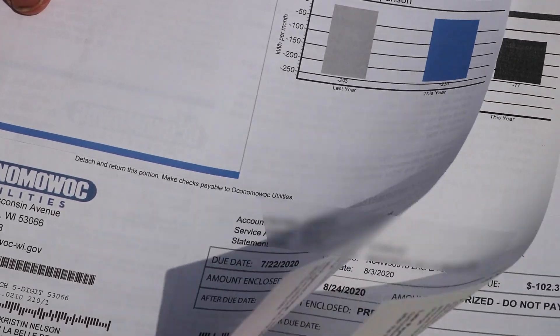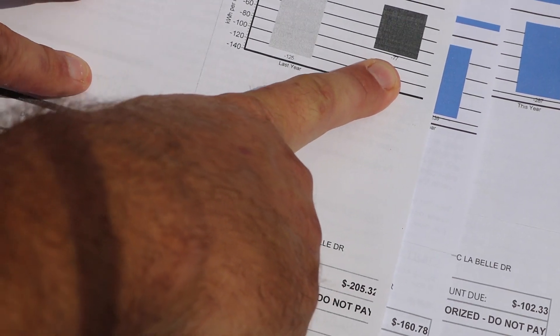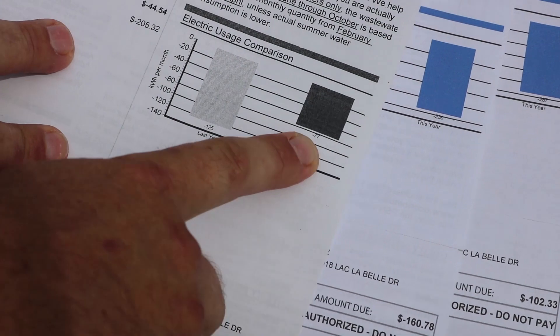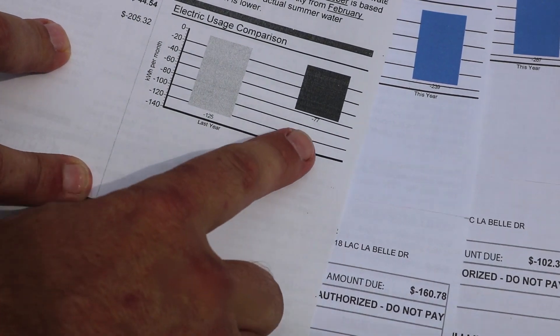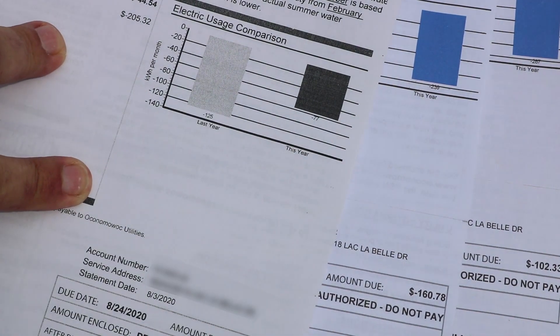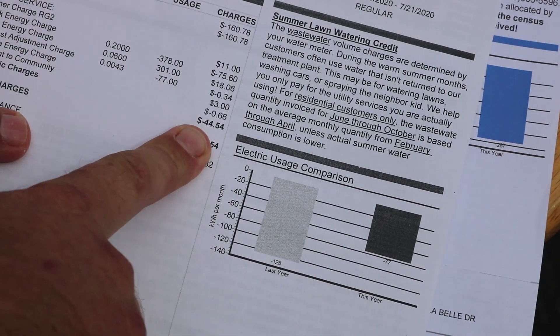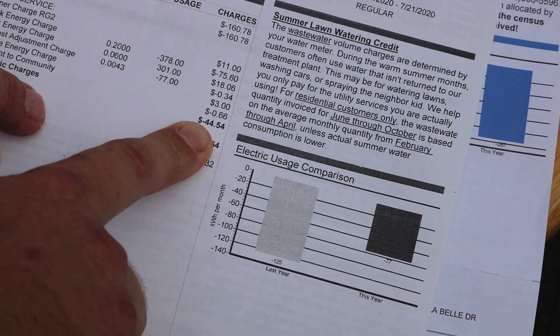Looking at the most recent electric bill, it was a little bit lower. This past billing period I only exported 77 kilowatt hours of electricity. I think that was mostly because we were using more air conditioning — it was warmer weather. Also, solar panels just do not produce as well when they're warmer, so that works against us as well. Still, I earned almost a $45 credit that month.